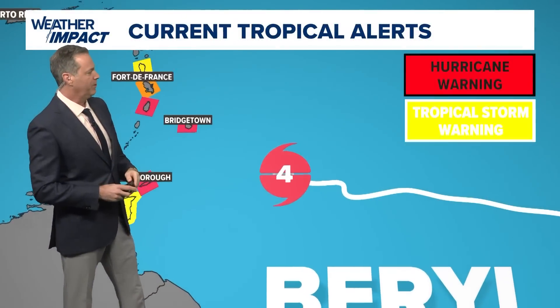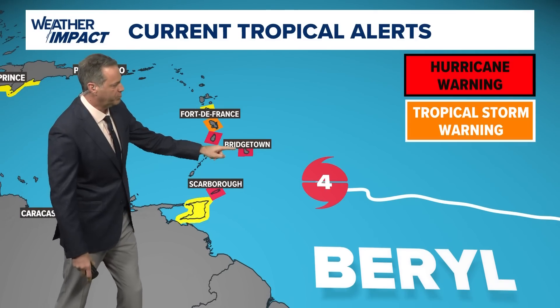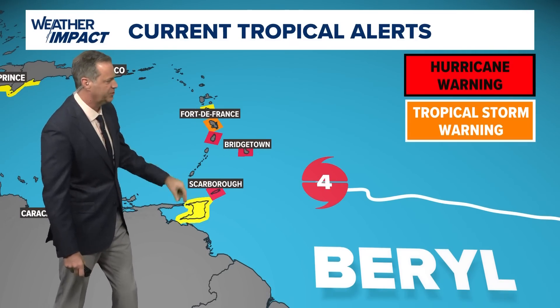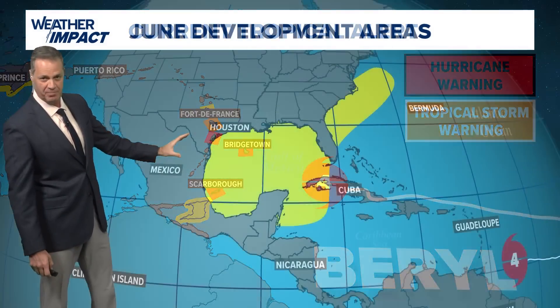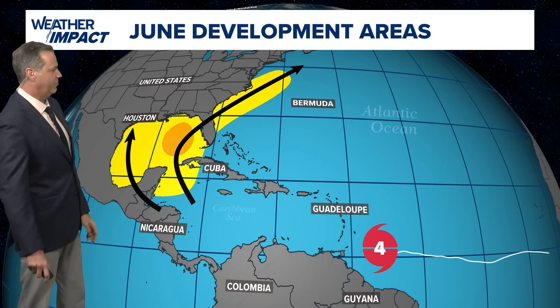That is not good news for the Windward Islands of the Caribbean. There are hurricane warnings from Bridgetown to Scarborough, a Tropical Storm Warning for Fort-de-France, and then watches further north and south. Hurricane Beryl is going to push through here as we head into Monday as a Category 4 hurricane, and it's going to take a very hard hit where it does make direct landfall.